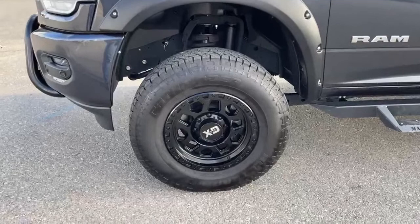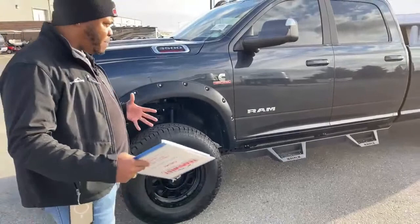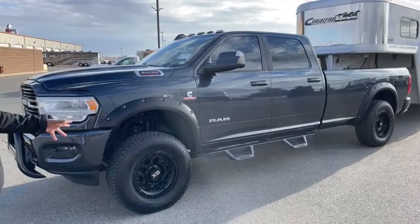Fender flares — and that's one thing I like about putting fender flares on trucks like this with bigger tires. It just makes the truck look a little beefier. A lot of people have different opinions on fender flares, but having these match the rims and all the black on this truck just makes it look really, really good.